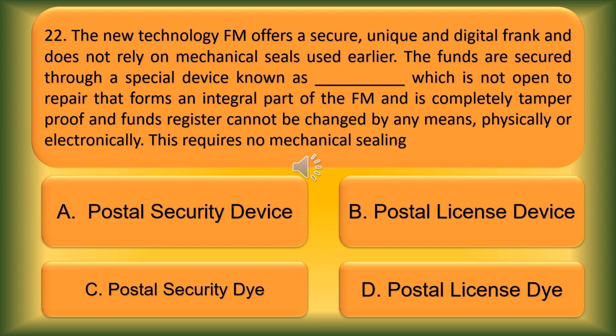Question number 22. The new technology franking machine offers a secure, unique and digital frank and does not rely on mechanical seals used earlier. The funds are secured through a special device known as blank, which is not open to repair, forms an integral part of the franking machine, and is completely tamper-proof. The fund register cannot be changed by any means, physically or electronically, and requires no mechanical sealing. Option A: Postal License Device. Option B: Postal Security Device. Option C: Postal License Die. The correct answer is Option C, Postal Security Device.